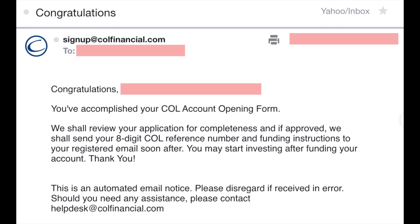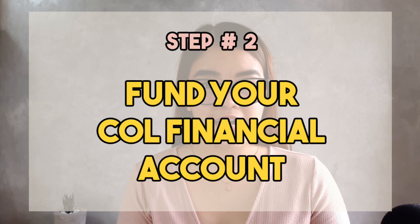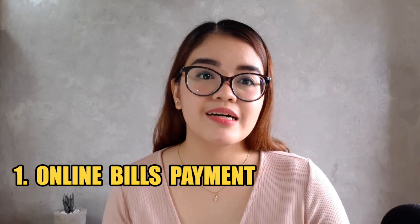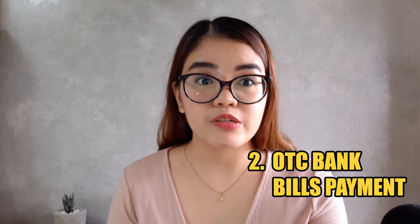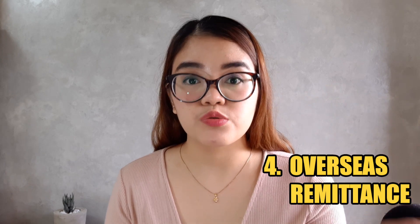You'll receive an email acknowledging your application. The second step is to fund your Call Financial account. Before you can fund your account, you need to receive a pre-approval email first. Once you receive it, your account is pre-approved and ready for funding. You can fund your account in four ways: first, through online bills payment; second, through over-the-counter bills payment at banks; third, through Call business centers; and fourth, through overseas remittance for OFWs.